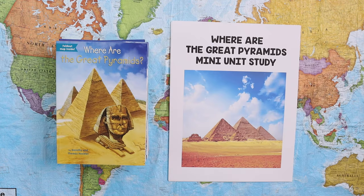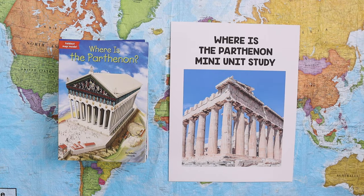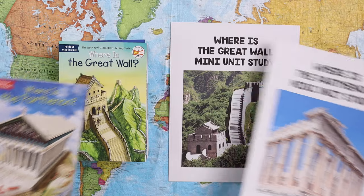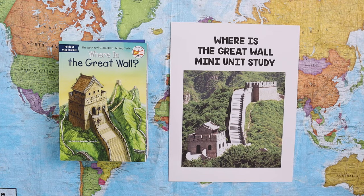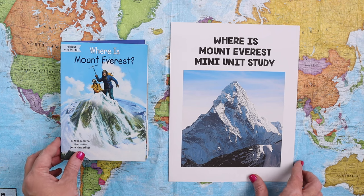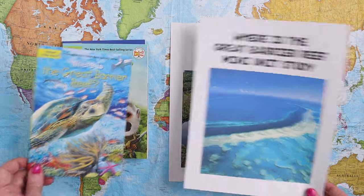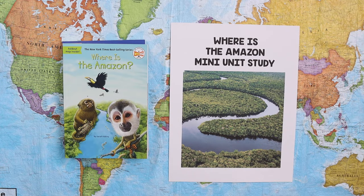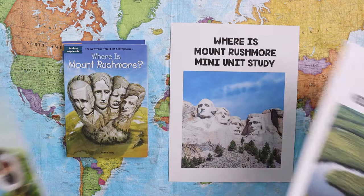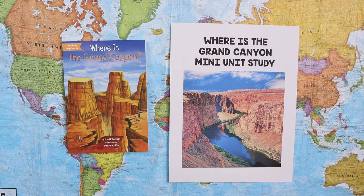We are releasing eight books and mini units today. The eight being released are: Where Are the Great Pyramids, Where Is the Parthenon, Where Is the Great Wall, Where Is Mount Everest, Where Is the Great Barrier Reef, Where Is the Amazon, Where Is Mount Rushmore, and Where Is the Grand Canyon.